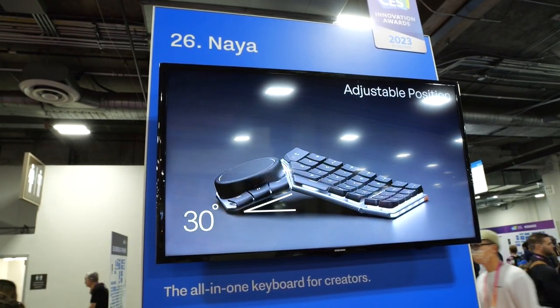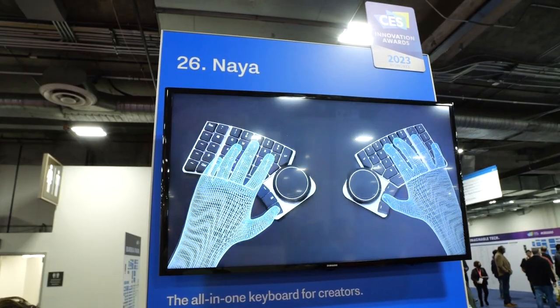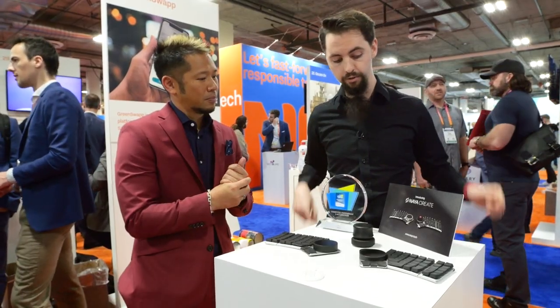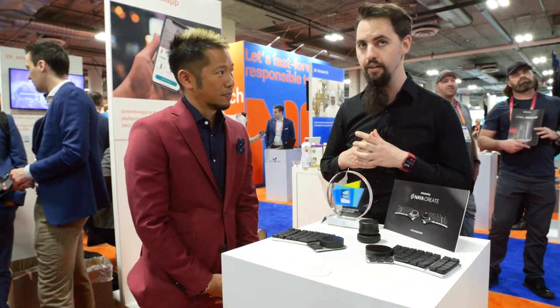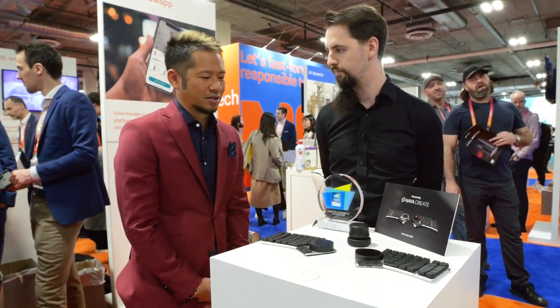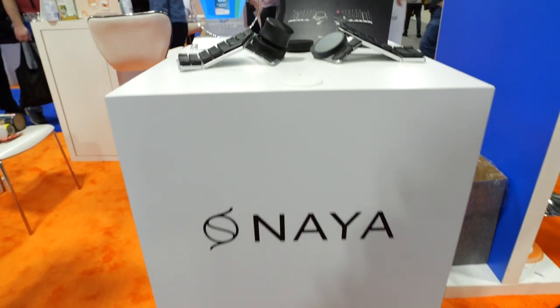When you need to take it with you, you just push it flat. When will this be available? We will bring it to crowdfunding in April and then later this year you'll get it in your hands. For pricing, we're currently running early registration on our website at naya.tech for $399 for the keyboard, and the modules are separate. Thank you, Moritz — this is really killer.